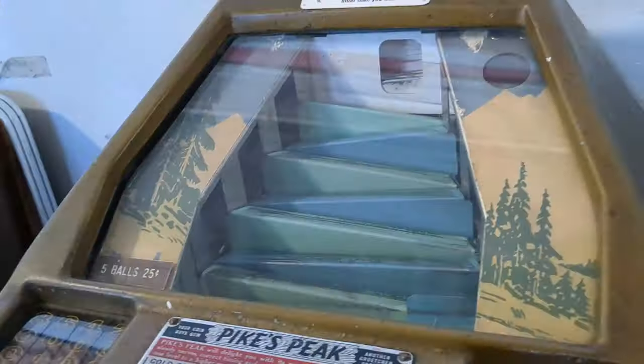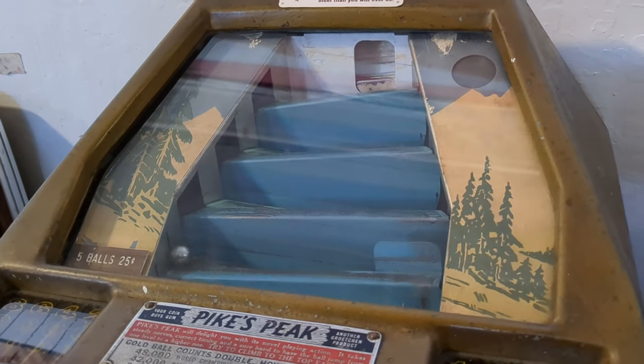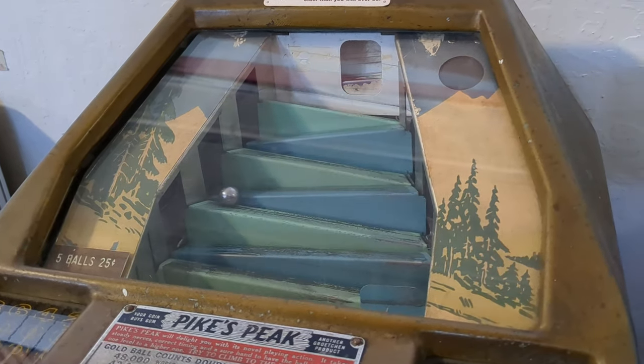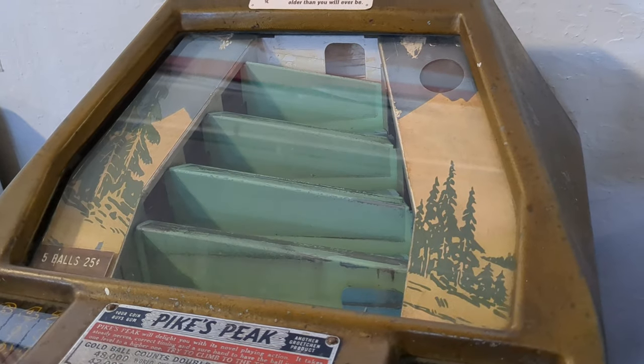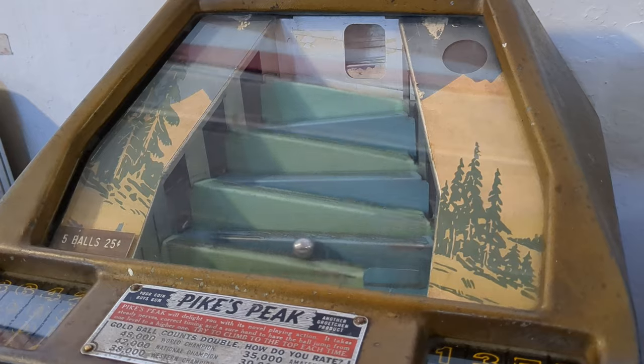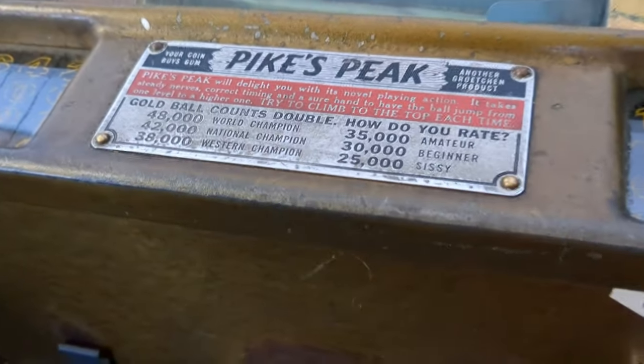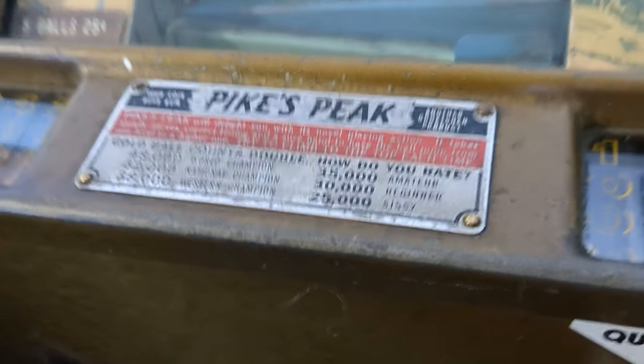Here's a really nice one — Grochen Tool & Manufacturing Company's Pikes Peak. This is over 80 years old and again there's only one known working example out there. Apparently it would also originally dispense a piece of bubblegum — I guess those ran out a long time ago. And if you can get the ball to the top, you'll be rewarded with a free go. Very cool concept.